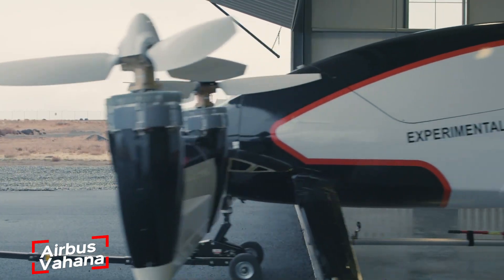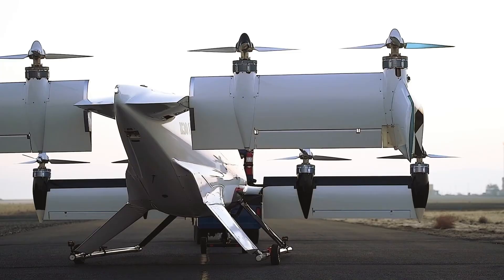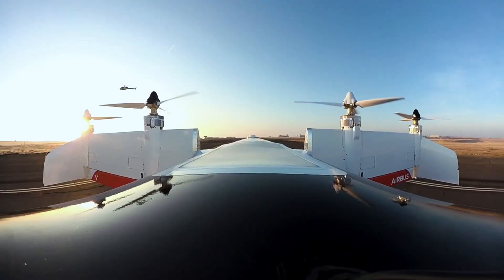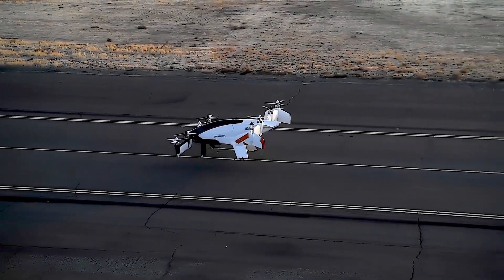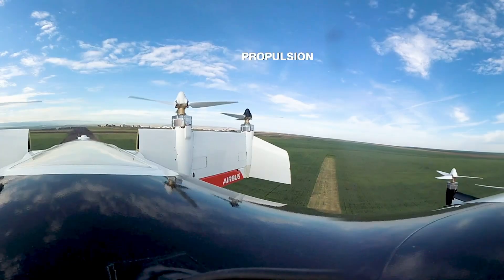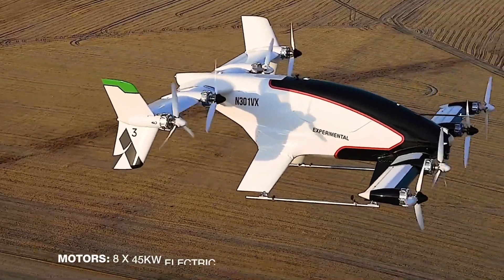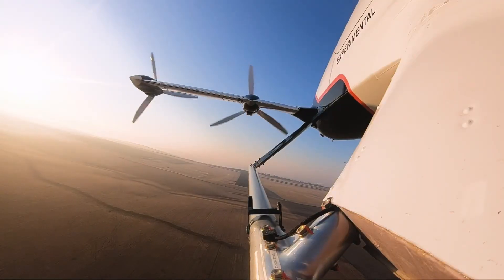The Airbus Vahana is an innovative electric vertical take-off and landing (eVTOL) aircraft designed to change the way we commute in cities. This fully autonomous, single-passenger vehicle offers a safe, efficient, and eco-friendly solution for urban transportation. With a sleek, lightweight design and eight tilting propellers, the Vahana can take off and land vertically, then transition to forward flight for smooth operation in urban areas.